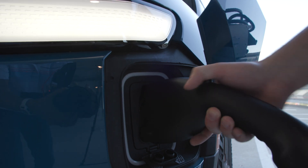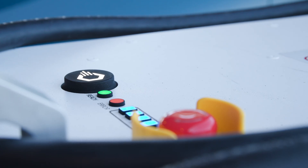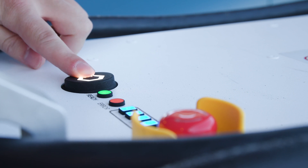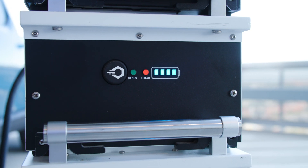I just plugged the CCS cable into the R1T's charge port. Now the Rody Portable is ready to charge with our single button press. We can see that the vehicle is now charging from the Rody Portable.